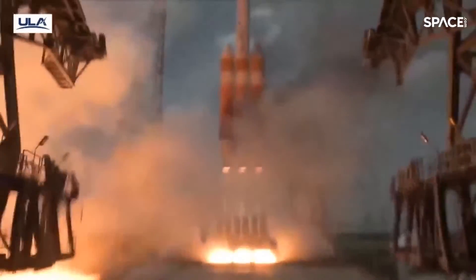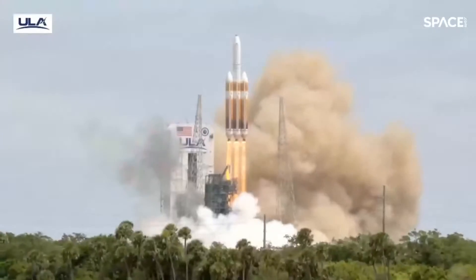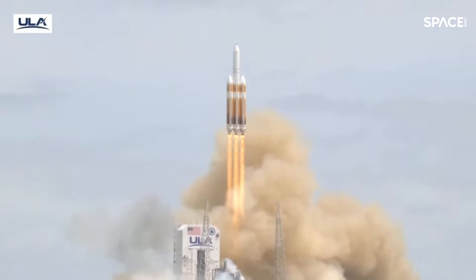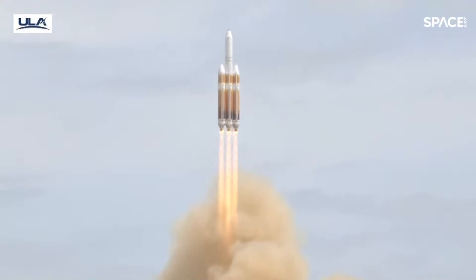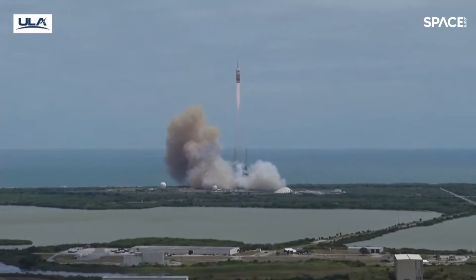And liftoff of the final United Launch Alliance Delta IV Heavy rocket, carrying NRL 70 for the National Reconnaissance Office, and closing Delta's six-decade legacy of excellence in space.